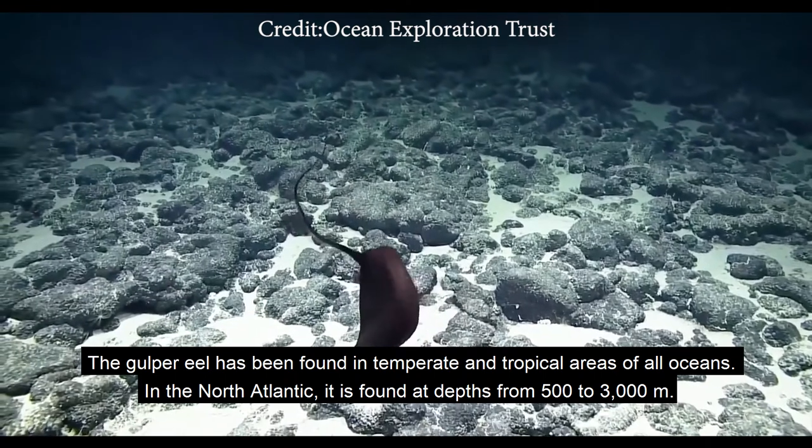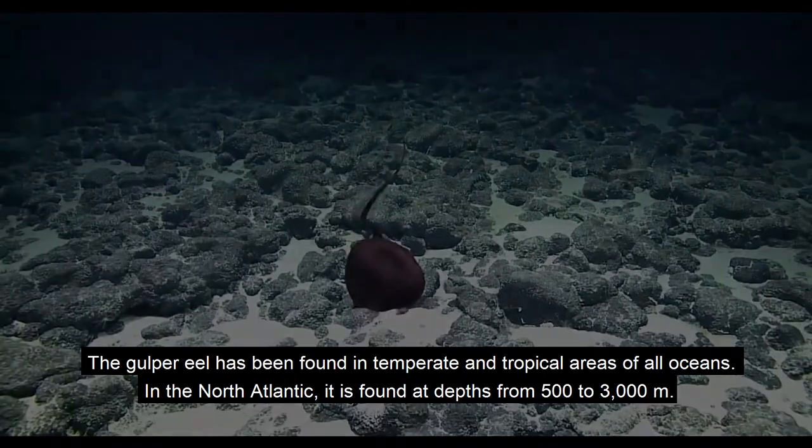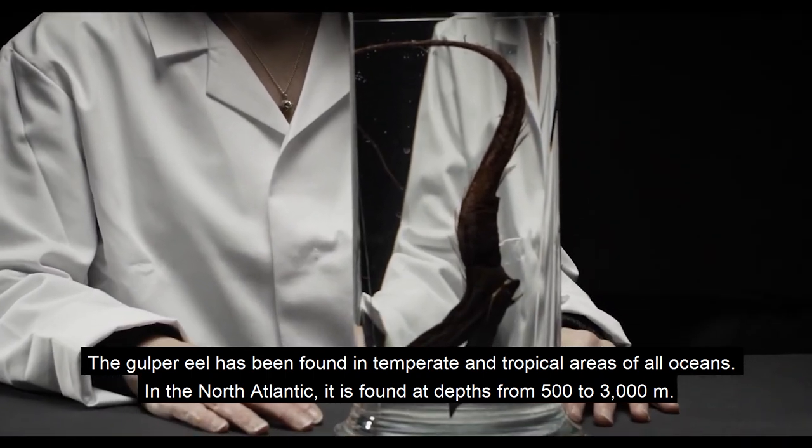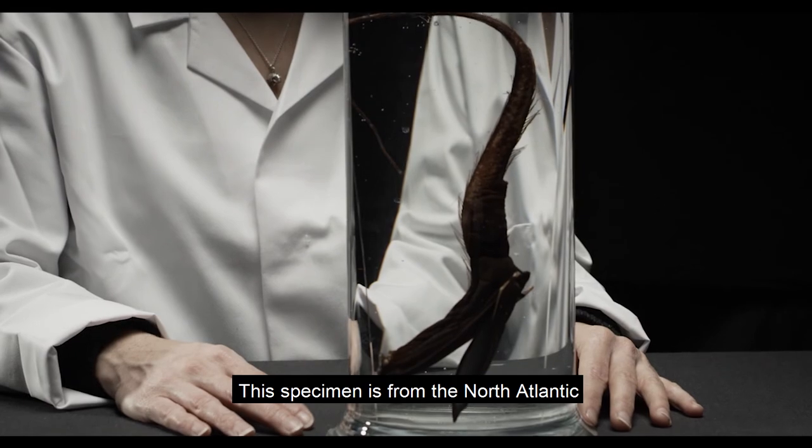The gulper eel has been found in temperate and tropical areas of all oceans. In the North Atlantic, it is found at depths from 500 to 3000 metres. Our specimen is from the North Atlantic.